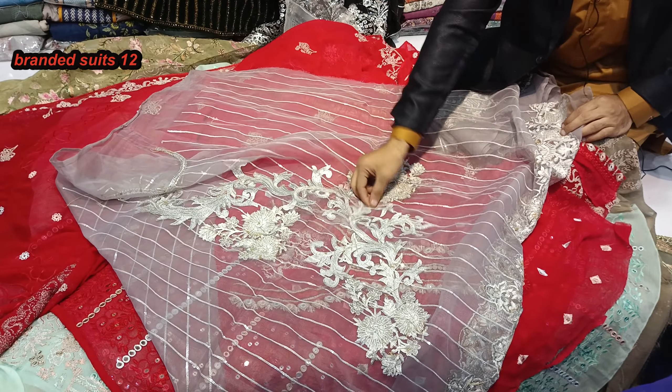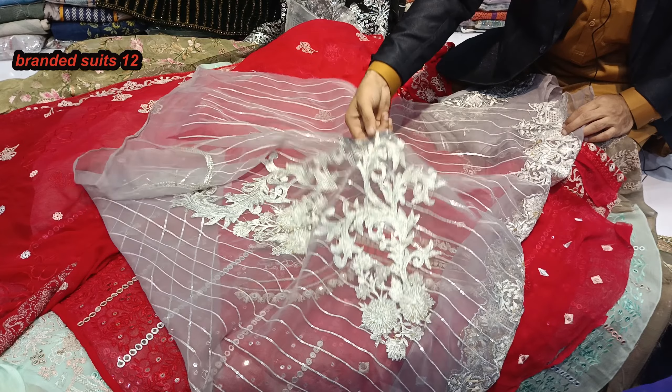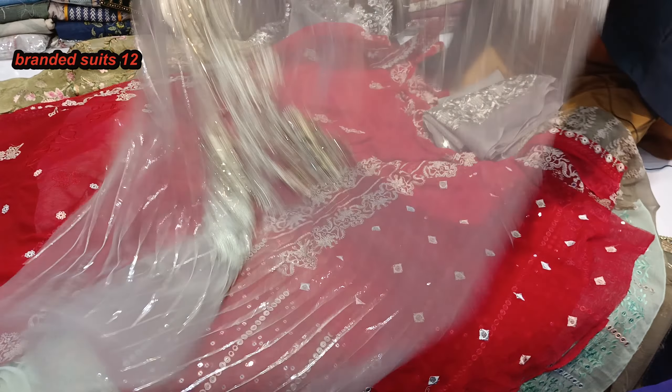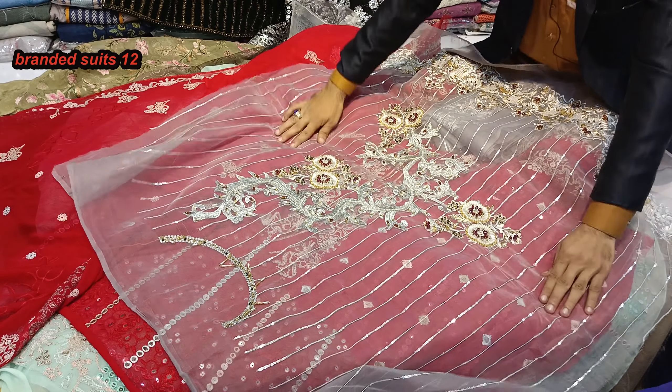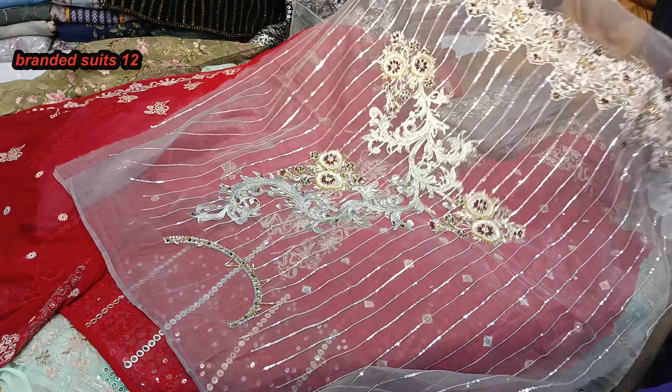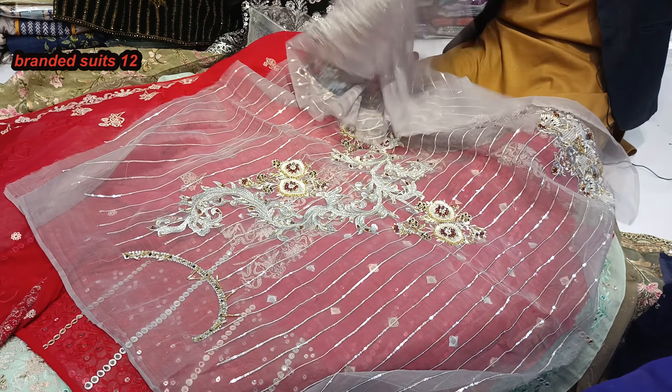Look at the back side of this as well. This is daagi (thread embroidery) work, okay? Brothers and sisters, this is the gala (neckline) of it. Simple work has been done on it.